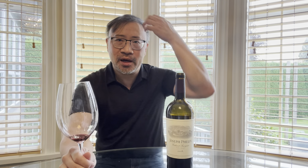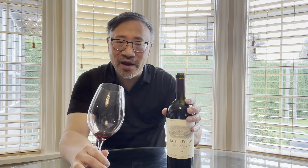Good acidity — I'd say medium-plus — which is good for long-term aging. On the finish I'm getting a little cocoa, chocolate, and black fruit. The tannins are not as aggressive as yesterday, but not fully integrated either. In my mind right now it's 90 points, and it's not ready — it needs five to eight years.